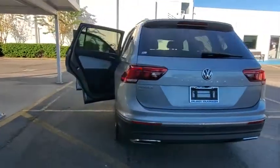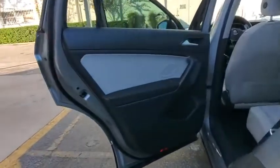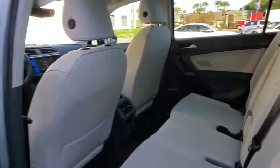Remote engine start, Bluetooth, power steering, adjustable steering wheel, keyless start, auto-dimming rear-view mirror, four-wheel disc brakes, aluminum wheels, cruise control, front-wheel drive.